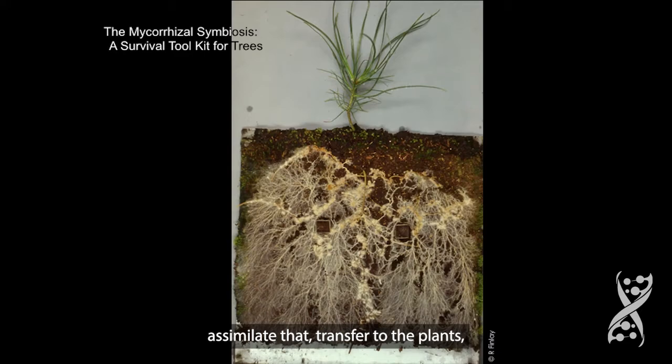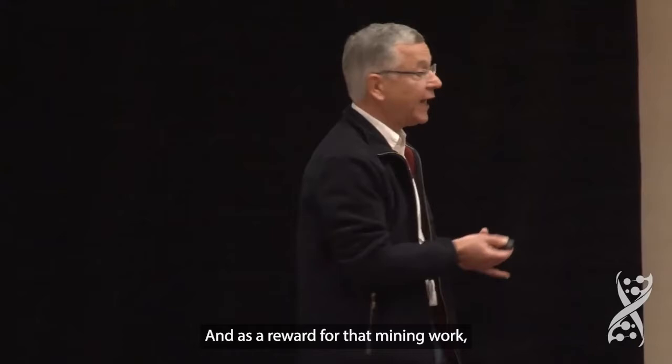The plant can benefit from that huge amount of nutrients, and really these mycorrhizal fungi are boosting the growth of the plants. And as a reward for that mining work, the plant provides carbon back to the hyphal mycelium and the web of hyphae.